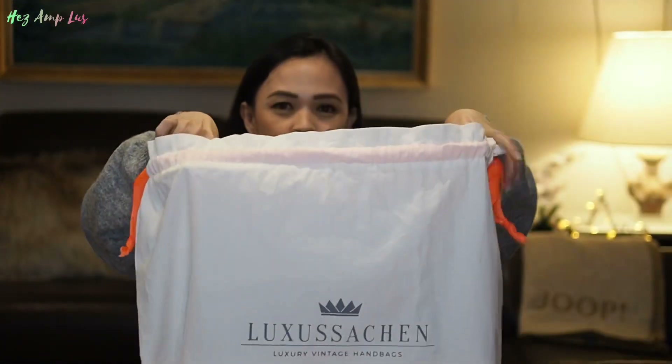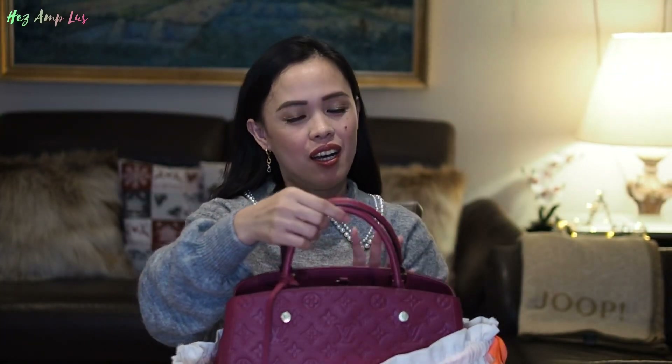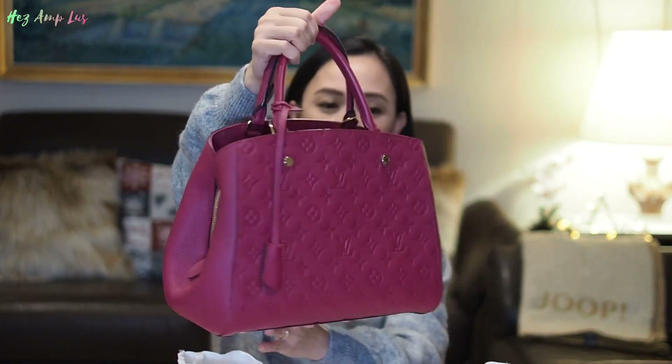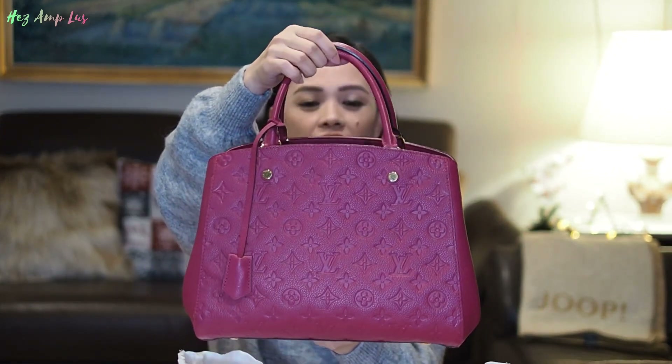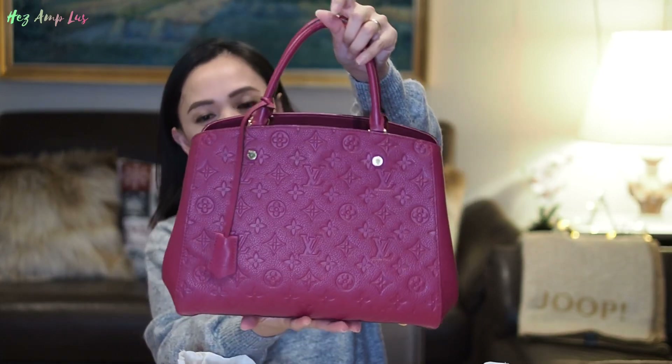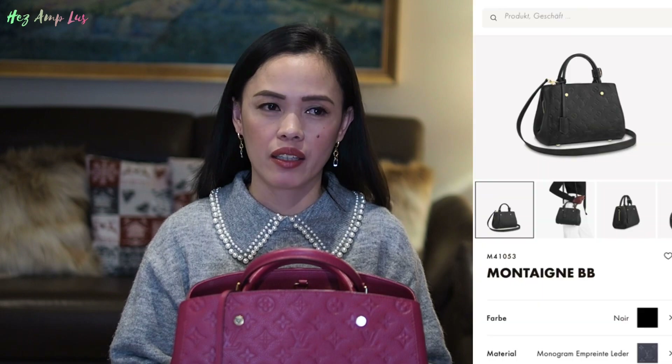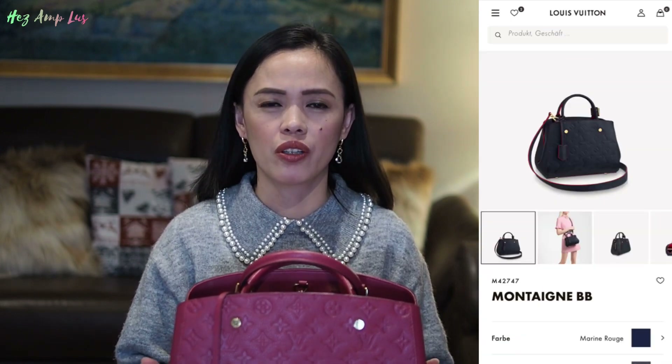This is my Louis Vuitton! Look, it's very nice. Louis Vuitton is not producing this color anymore because it's just a seasonal color from 2015, that's why it's very special to me. I've been eyeing this bag for about two months. I browsed on the LV website but the only available colors are black and dark blue, or marine blue.